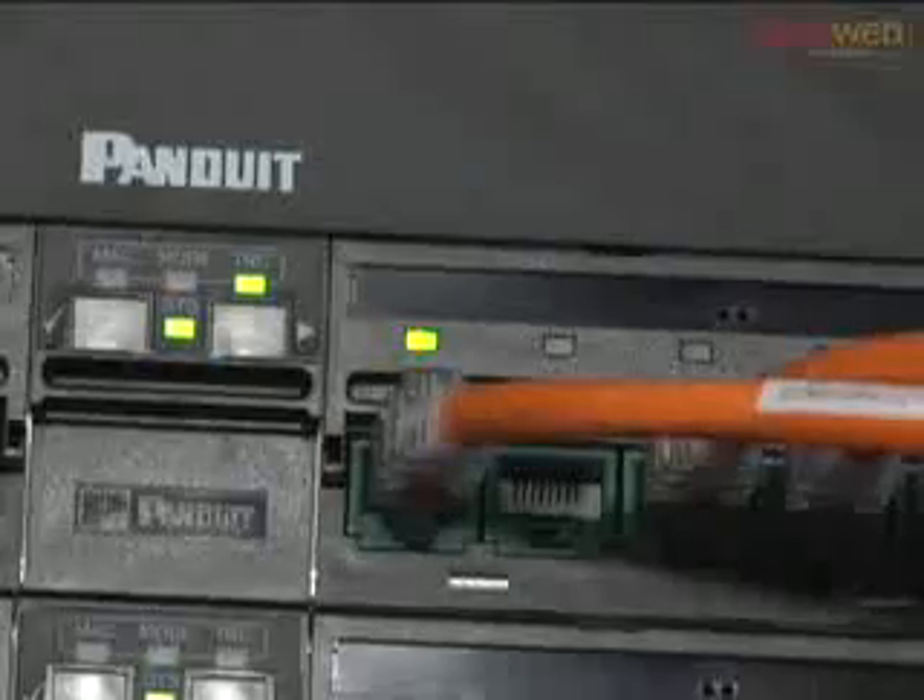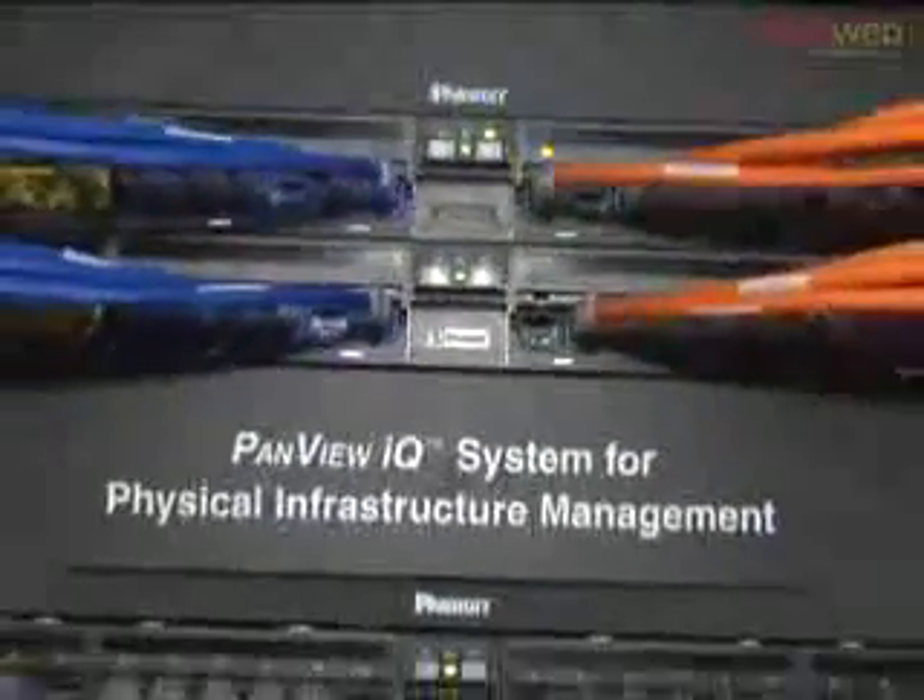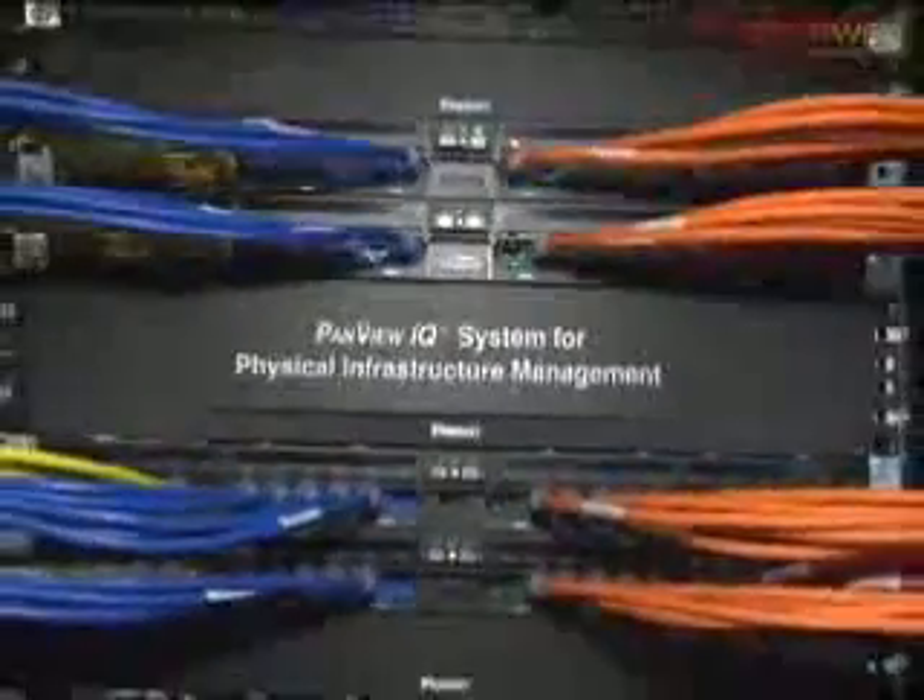Congratulations on being honored as a finalist here at the Best of Interop Awards — good luck to you. According to Pula, the cost of the system — around 96 ports with the software — is going to run you somewhere around $4,000 to $5,000, which isn't so bad for that kind of intelligence at the patch panel level. From the Interop show floor in Las Vegas, I'm David Berlin for TechWebTV.